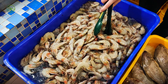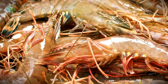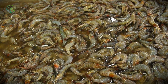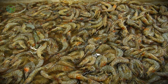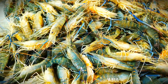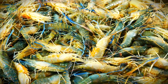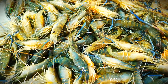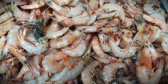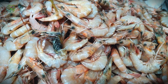For shrimp labeled as fresh, the logistics are even more intense. Since fresh shrimp have a shelf life of only a few days, they must be shipped by air to reach their destination in time. These shrimp are packed in insulated styrofoam boxes with gel ice packs or dry ice to maintain low temperatures. Air freight is significantly more expensive than ocean shipping, meaning fresh shrimp are typically reserved for premium markets. Fresh shipments must move swiftly, often reaching their final destination within 24 to 48 hours of harvest.